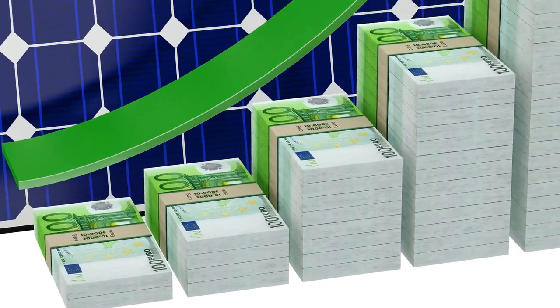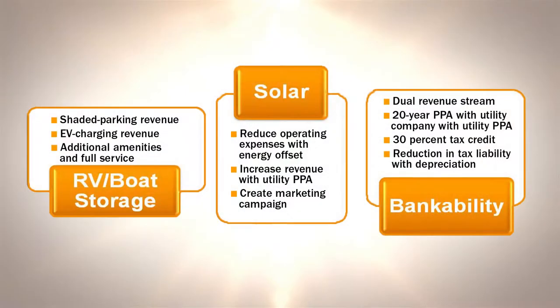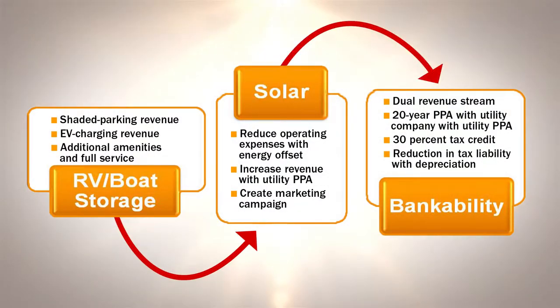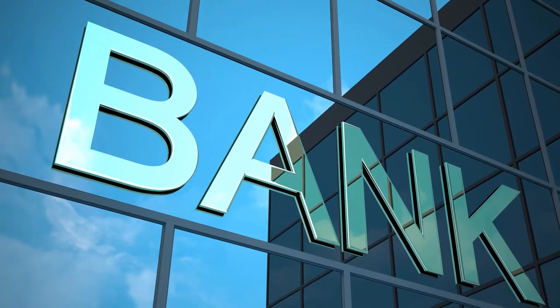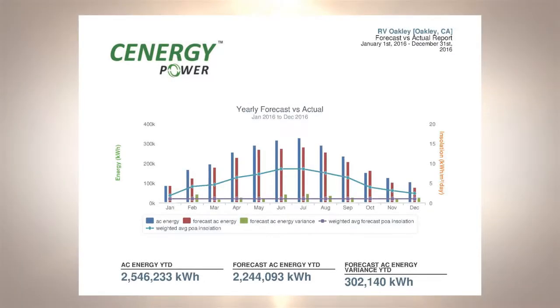Now let's look inside the solar revenue generating machine. In the successful Oakley model, the property owner purchases, installs, owns, and operates the photovoltaic system at his storage location, contracting with the utility to sell all of the energy produced at a fixed rate, paid monthly for a 20-year period. By entering a feed-in tariff contract with the utility company, the owner creates a bankable annuity that he can take to the bank to secure financing. To see and project how much energy the site is producing, the owner can use an online monitoring program like Draker, which is the one used by Oakley Executive RV and Boat Storage.